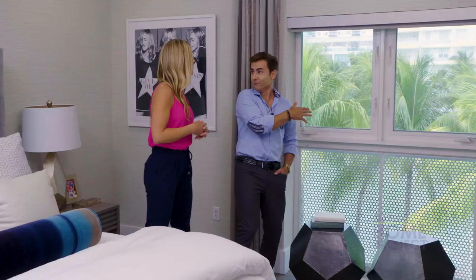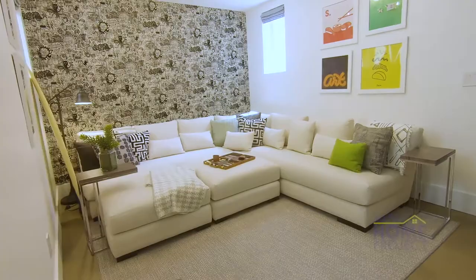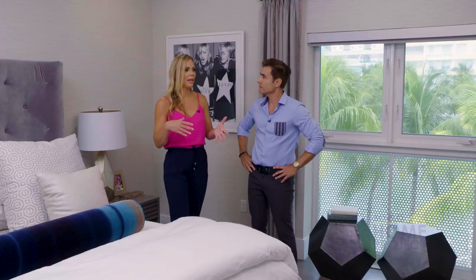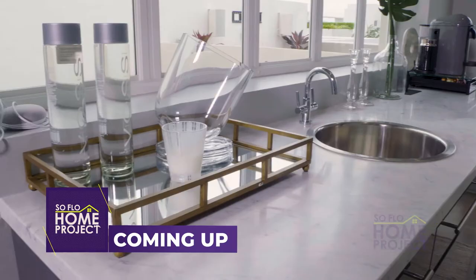You wake up and can actually see the Intracoastal Waterway right outside your window — it's amazing. So we have the downstairs area for family and friends and entertaining, the second level for the kids, the third for the adults, and the fourth level is a functional space for both guests and for doing some work. Next on SoFlo Home Project, we go to the top floor to explore some very special multifunctional spaces.